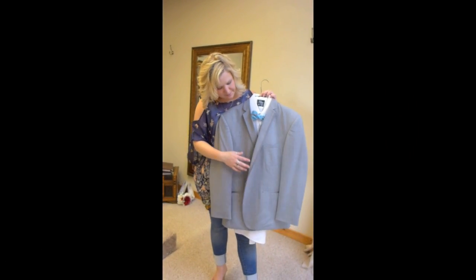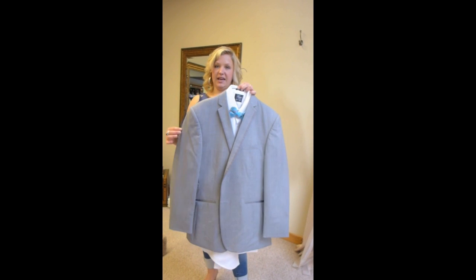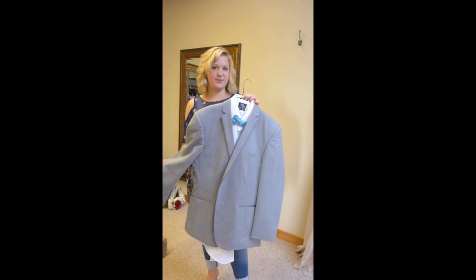Hi Krista. Hello. Some more tux trends. This is your light gray. We have five shades of gray.